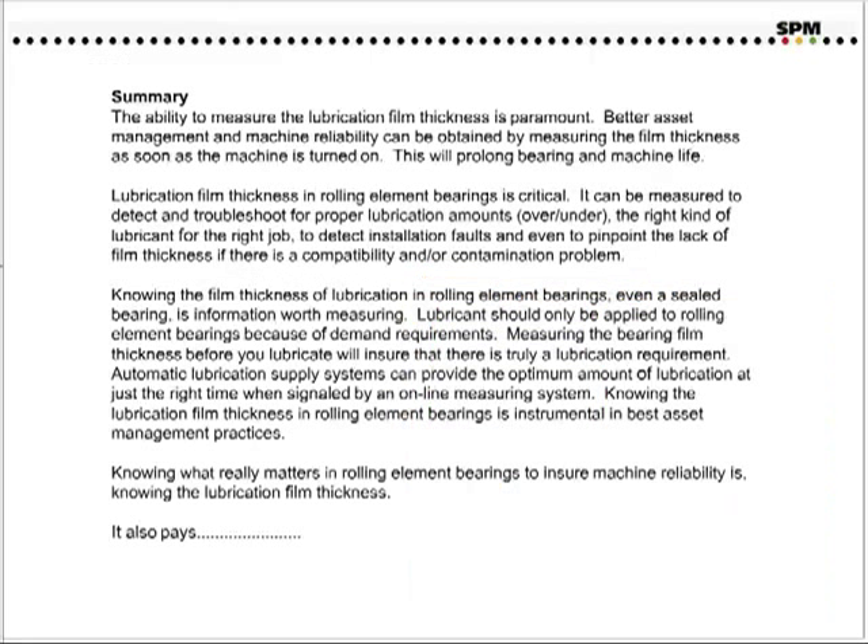In summary, the ability to measure the lubrication film thickness is paramount. Better asset management and machine reliability can be obtained by measuring the film thickness as soon as the machine is turned on. This will prolong bearing and machine life. Lubrication film thickness in rolling element bearings is critical. It can be measured to detect and troubleshoot for proper lubrication amounts — whether over or under — the right kind of lubricant for the right job, to detect installation faults, and even to pinpoint the lack of film thickness if there is a compatibility or contamination problem. Knowing the film thickness of lubrication in rolling element bearings, even in sealed bearings, is information worth measuring.